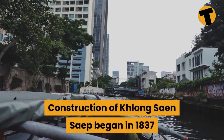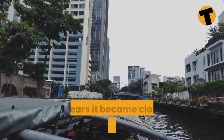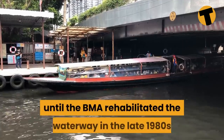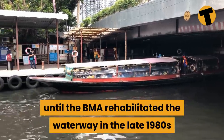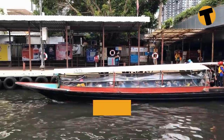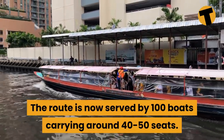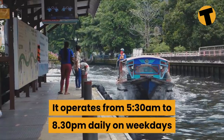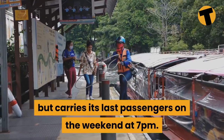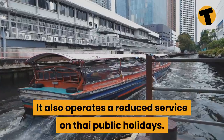The construction of Klong Saen Saep began in 1837 and was finished in three years. For years it became clogged with lotus plants and was basically unusable until the BMA rehabilitated the waterway in the late 1980s and introduced public transport services in 1990. The route is now served by 100 boats carrying around 40 to 50 seats. It operates from 5:30am to 8:30pm daily on weekdays, but carries its last passengers on the weekend at 7pm, and also operates a reduced service on Thai public holidays.